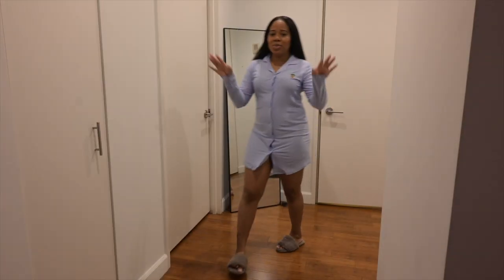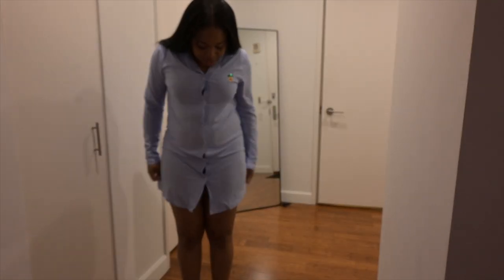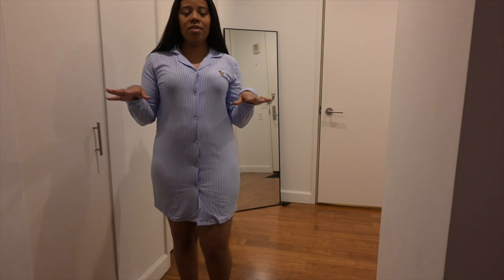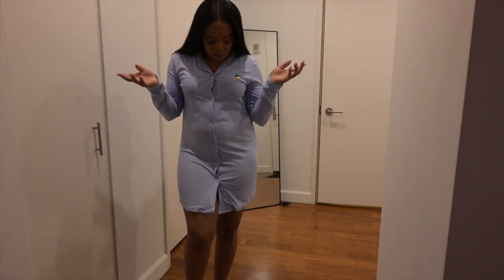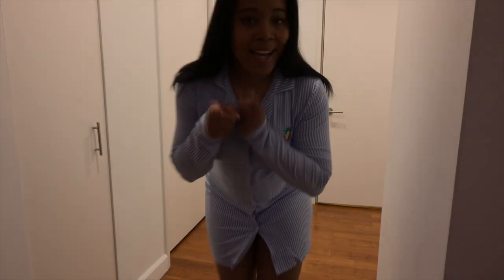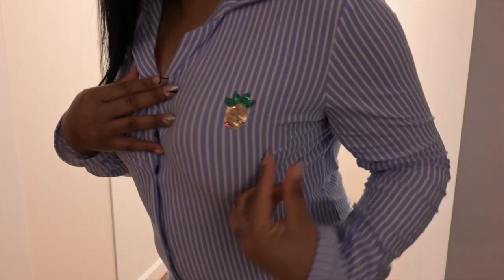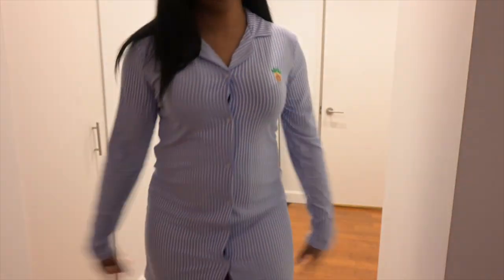Since we started with comfort we're just going to continue with comfort. This is another pajama shirt — they call it a PJ shirt. This one is called Pineapple Dreams. I guess this is why they named it Pineapple Dreams, but again it's nice and comfy. I love the blue and white, and the material is very soft.